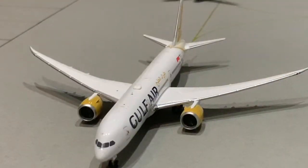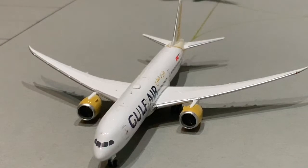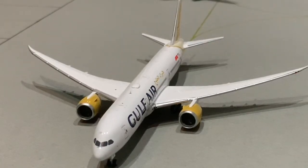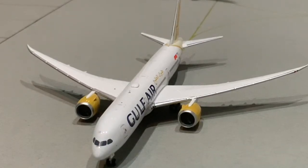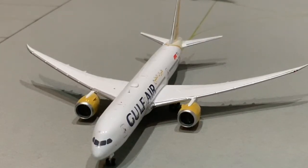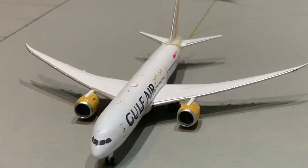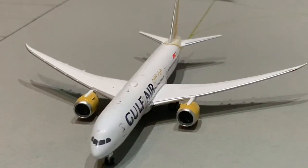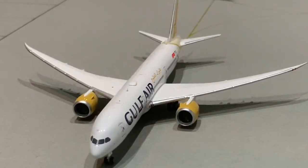Here we have the Air China Boeing 777-300ER, and this has just arrived from Beijing. Here we have a Gulf Air 787-9, but Gulf Air itself doesn't fly to LAX, so I'll just make up a fictional route — LAX to Bahrain — so this will be heading out to Bahrain.